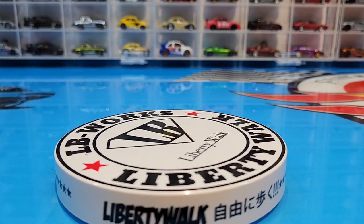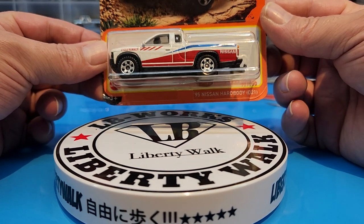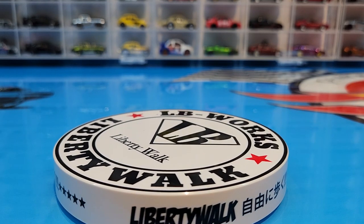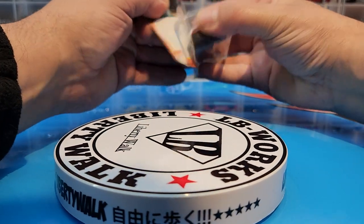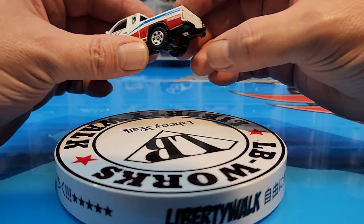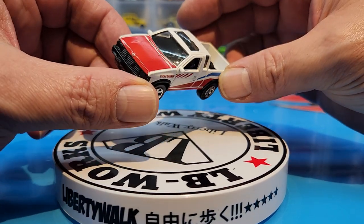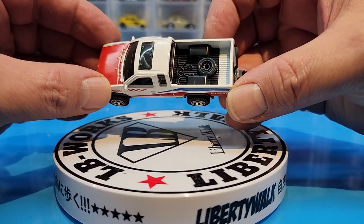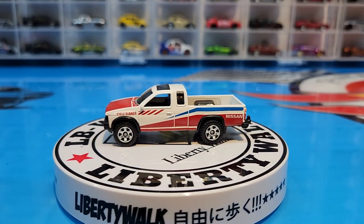Next let's check out this 1995 Nissan Hardbody D21. Love the colors on this — it really does give it that off-road rally vibe. Away with the blister — love it already. It has a tow hook, which is so cool. Love when Matchbox does that. Side mirrors look great. I also like the wheels on this one. You have the spare tire and chains in the back. That is one good looking truck.